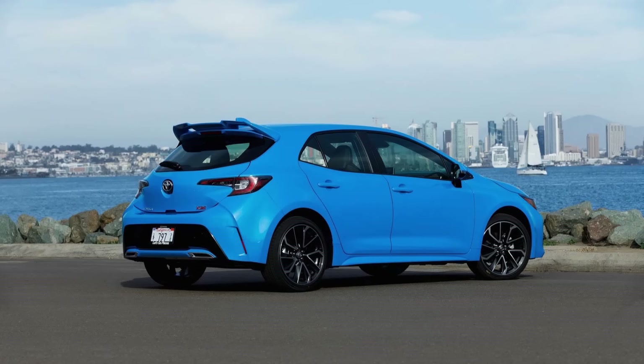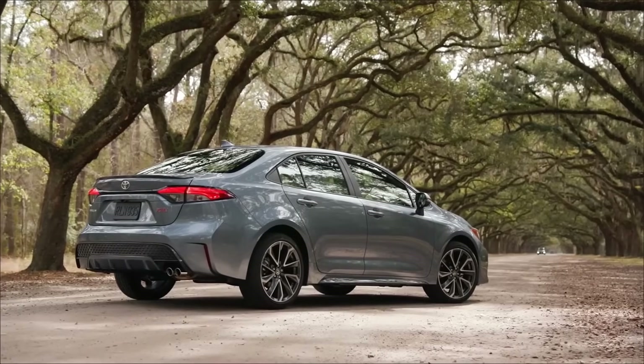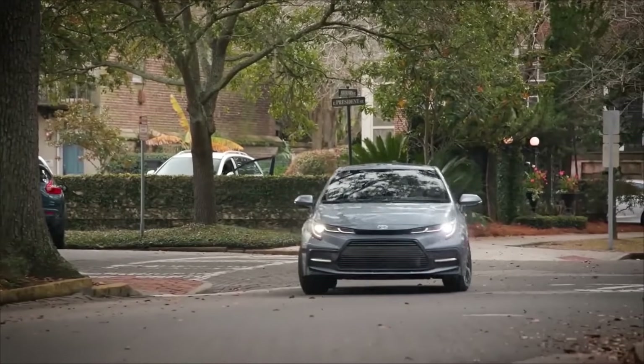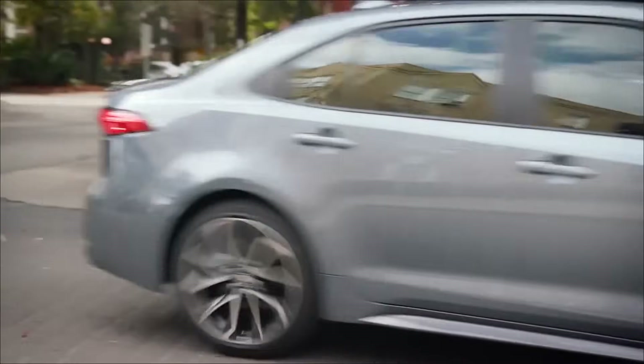Compared to the Civic, the Corolla is also available as both a sedan and a hatchback, which is very nice, but also has a sportier, edgier look versus the Civic's more conservative design, which I'm actually a big fan of. I never would have thought that the Corolla would one day become the sportier looking car of the two, but I actually think that's the case now.